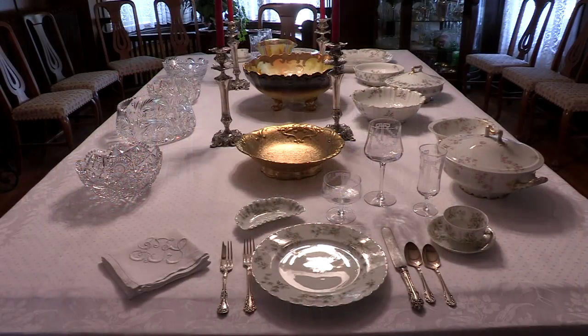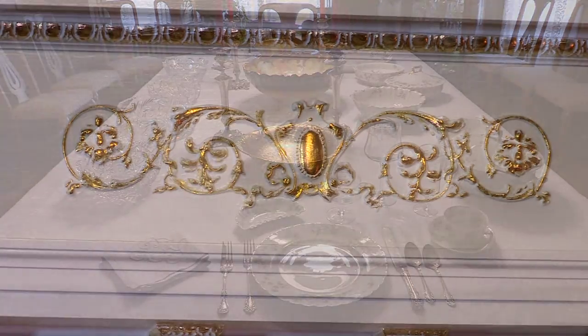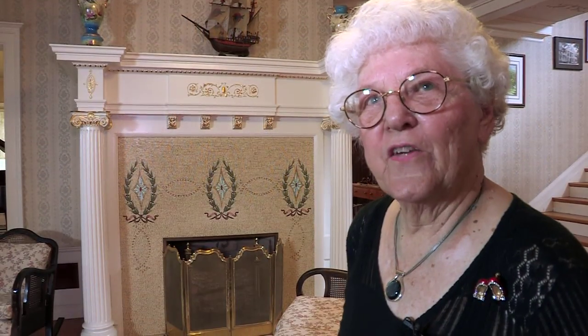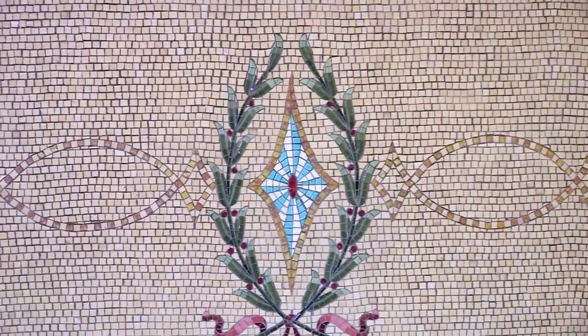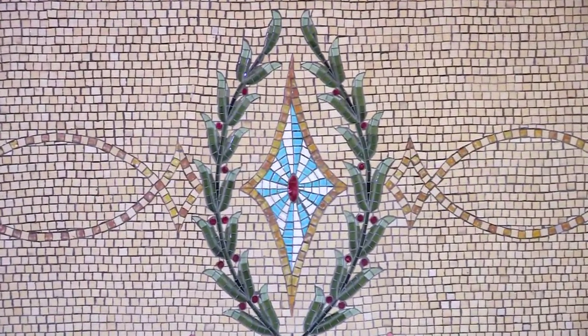Many of their furnishings were purchased at the 1904 World's Fair, like this fireplace. It was designed by Tiffany at the World's Fair, and the tile is from Venice, Italy. Italy had the very best tile.